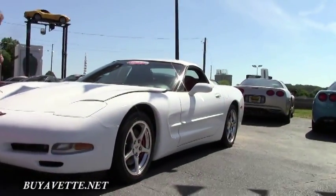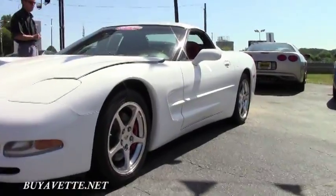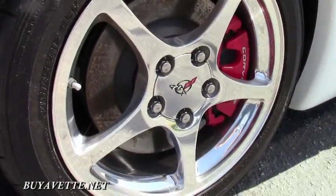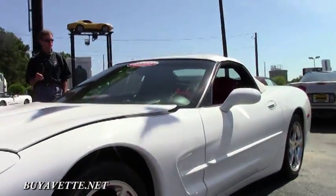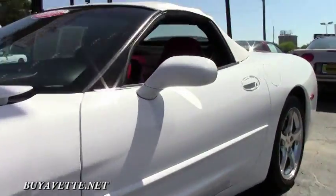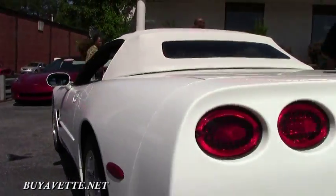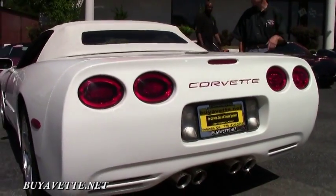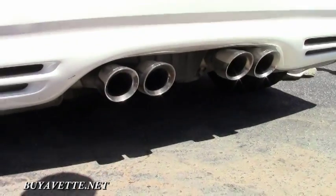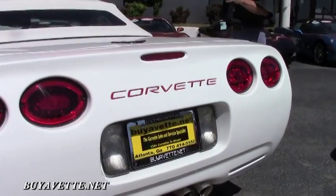The paint looks to be in great shape. Tires and rims are good. It's a six-speed manual transmission with heads-up display. It does have the F55 magnetic selective ride control and the dual zone electronic climate control. Dual power sport seats. It's got a Corsa stainless steel performance exhaust which adds a little bit of horsepower and has a really nice rumble.